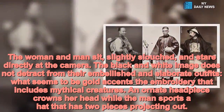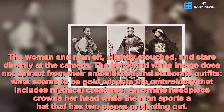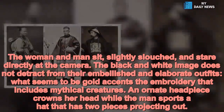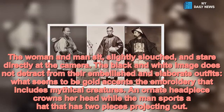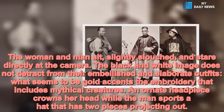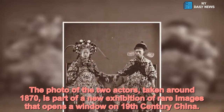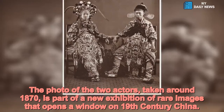The woman and man sit, slightly slouched, and stare directly at the camera. The black and white image does not detract from their embellished and elaborate outfits — what seems to be gold accents the embroidery that includes mythical creatures. An ornate headpiece crowns her head while the man sports a hat that has two pieces projecting out. The photo of the two actors, taken around 1870, is part of a new exhibition of rare images that opens a window on 19th century China.